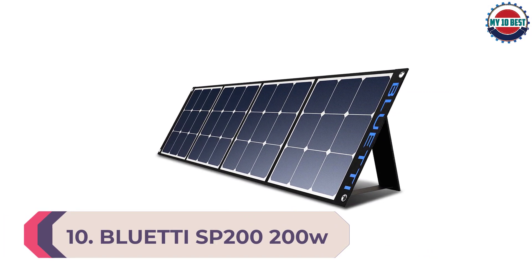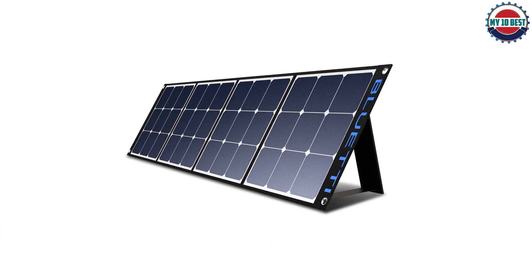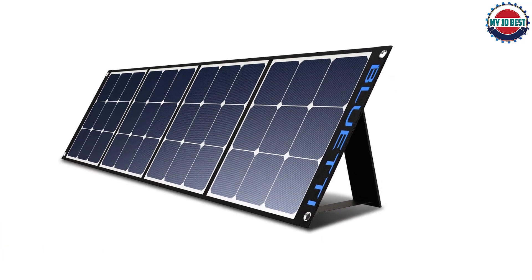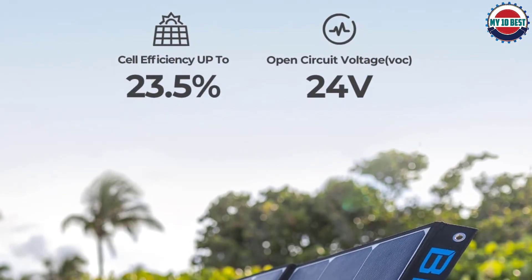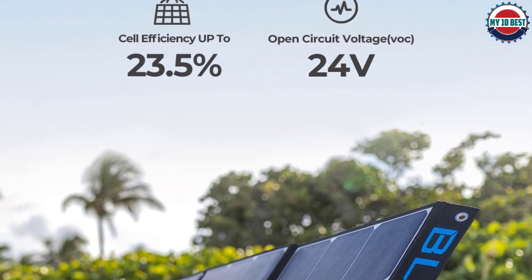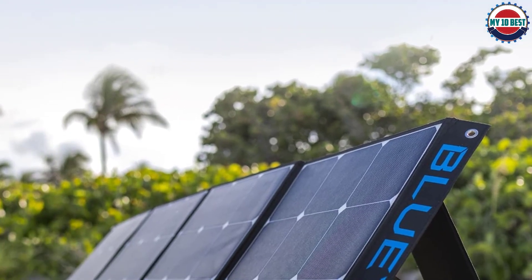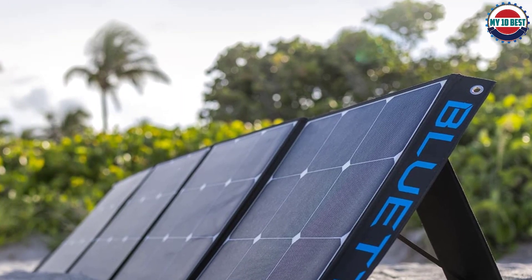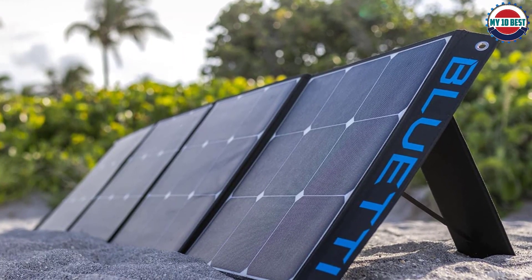Number 10: Bluetti SP200 200W Solar Panel. Bluetti is a high-end premium brand of solar panels known for its high-performance options, some of which are portable solar panels that can be used to power multiple devices even on the go. The Bluetti SP200 portable solar panel is one of the most powerful options on this list, offering fast charging speeds.